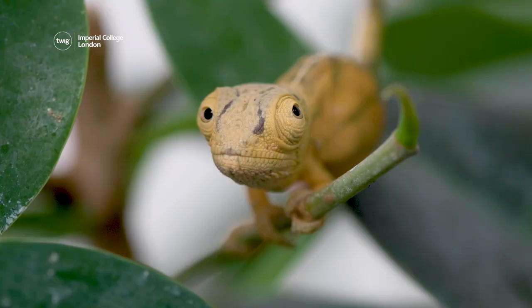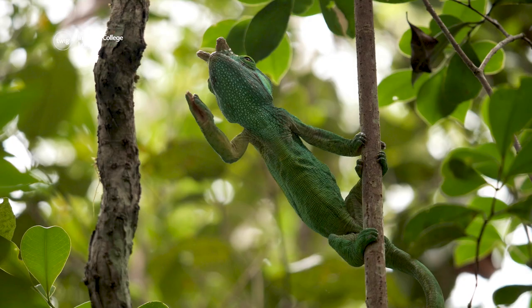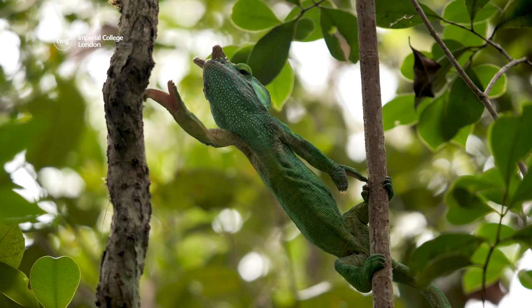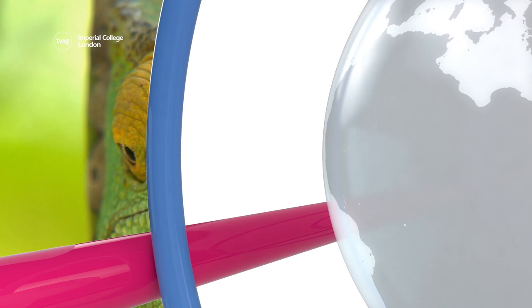Zookeepers hope that if the chameleons stay healthy, they could one day have youngsters of their own, helping the species to survive for many more years to come. That's all for this week — we'll see you next time.